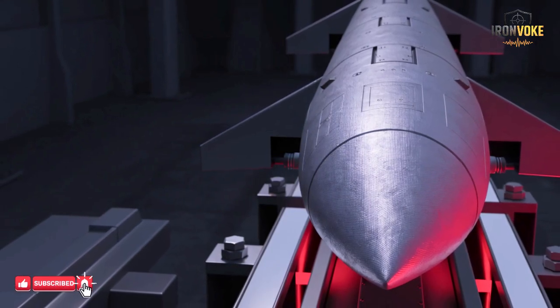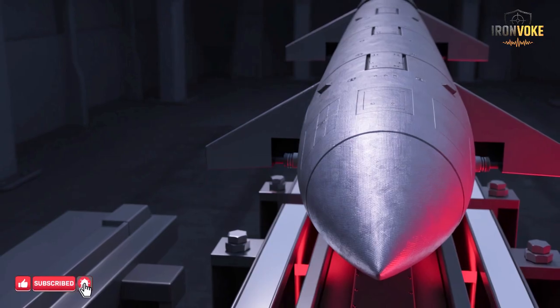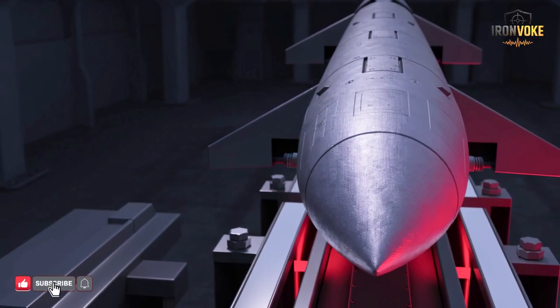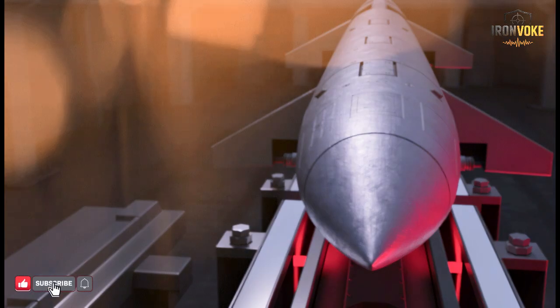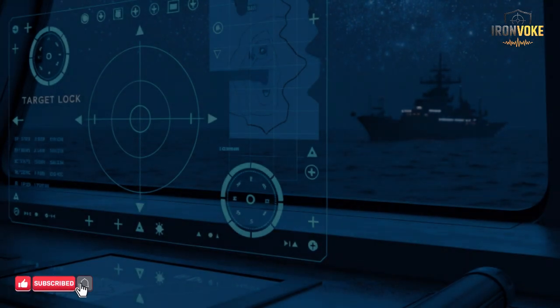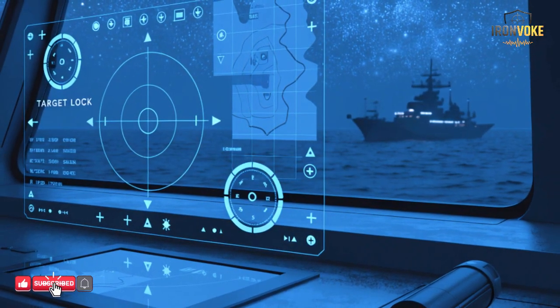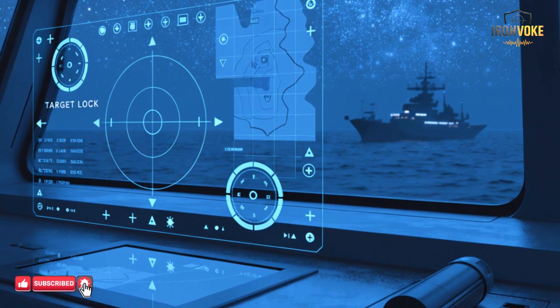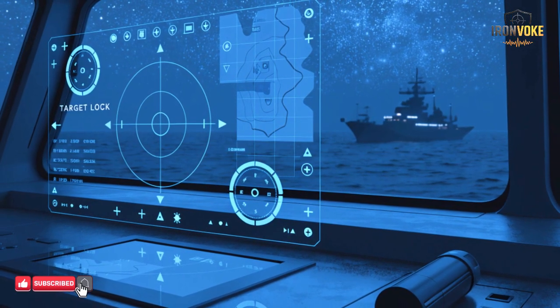Delving into its technical specifications, Sea Breaker is a marvel of engineering. It measures roughly four meters in length and carries a warhead weighing around 113 kilograms, designed for maximum effectiveness against surface vessels. Powered by a turbojet engine, it can maintain subsonic speeds while executing high precision maneuvers over hundreds of kilometers. Its guidance system combines GPS navigation, an inertial measurement unit, and an advanced imaging infrared seeker, allowing the missile to lock onto targets autonomously while continuously adjusting its flight path. The missile is capable of sea skimming, flying extremely low above the water surface, minimizing its radar signature and making detection extremely difficult until the final seconds of attack.